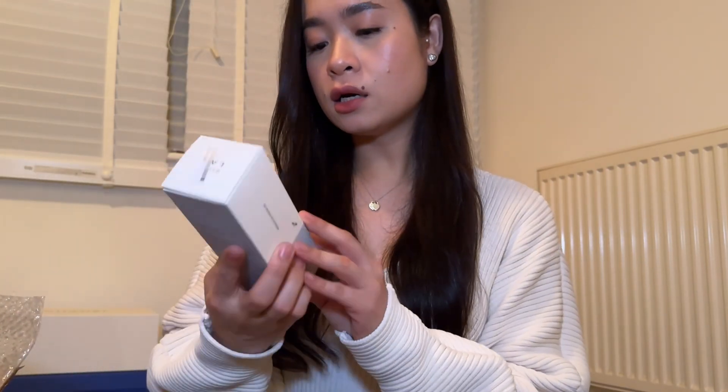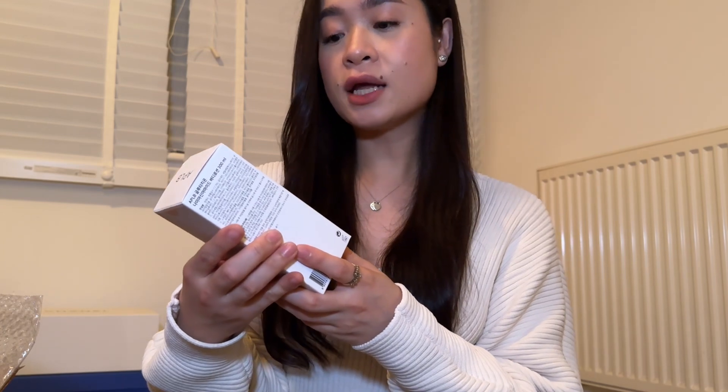I got the Round Lab 1025 Dokdo Cleansing Oil. I love cleansing oils for removing makeup — I've tried countless ones but Korean skincare is not expensive and still so good. I'm trying to switch my cleansing oil. I also got the APLB Glutathione and Niacinamide Body Lotion — I'm quite curious to try this. My current lotion from the Philippines is almost gone, and if I loved the sheet masks from APLB, I'd likely like this too, and it's also quite cheap.